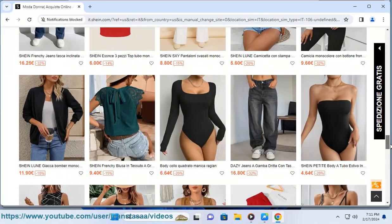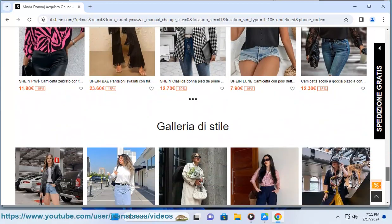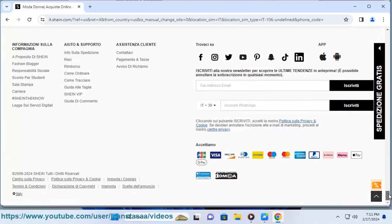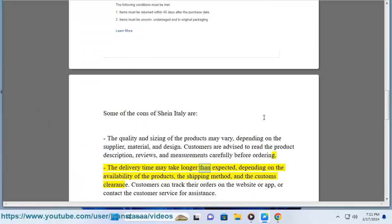Some of the cons of Shein Italy are: the quality and sizing of the products may vary depending on the supplier, material, and design — customers are advised to read the product description, reviews, and measurements carefully before ordering. The delivery time may also take longer than expected, depending on the availability of the products, the shipping method, and the customs clearance.